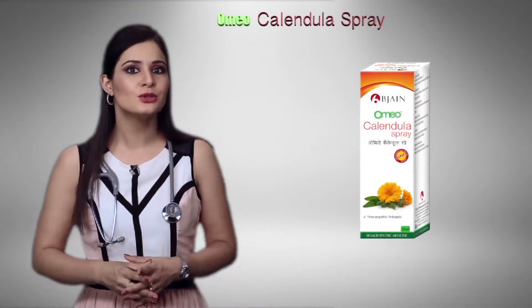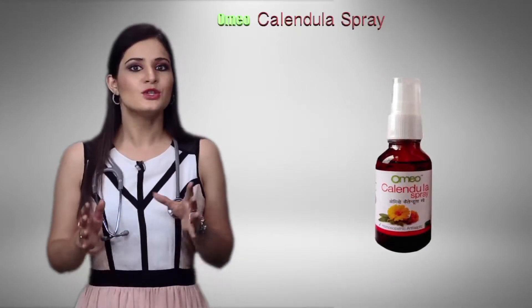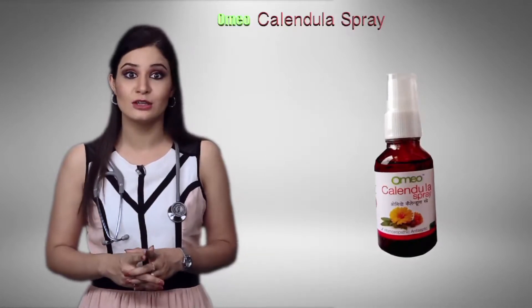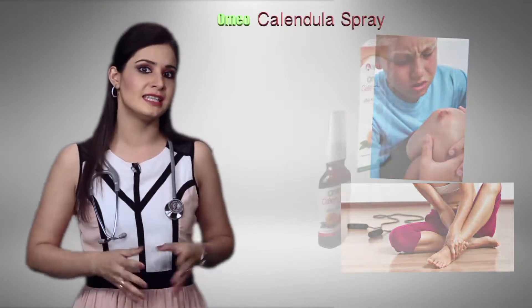Calendula is one of the most commonly used homeopathic remedies, on a similar level as Arnica, and is known for its properties of being a remarkable healing agent applied locally. It is useful for open wounds, abrasions and cuts, and ulcers that do not heal.